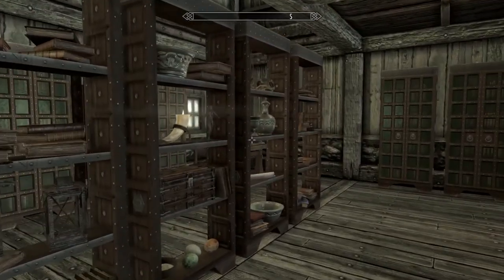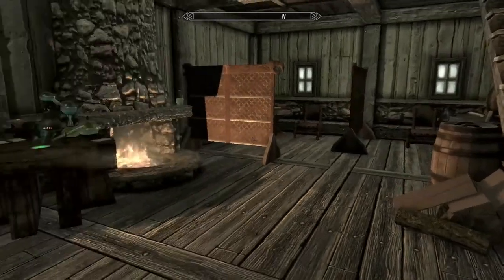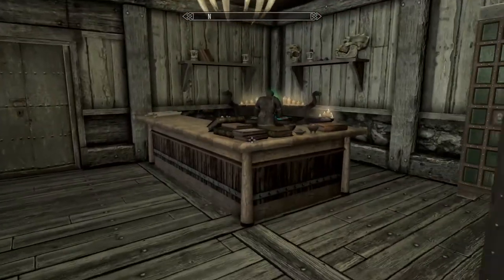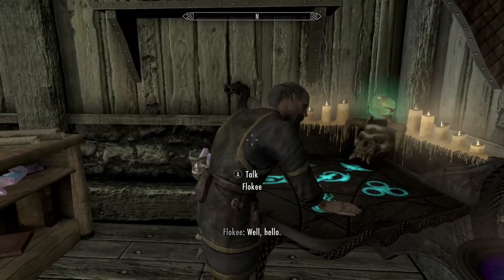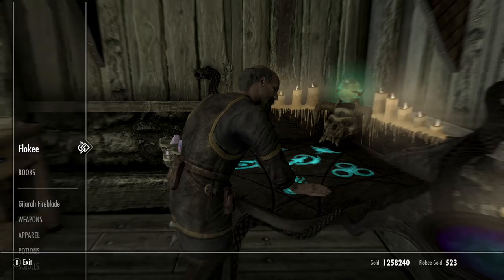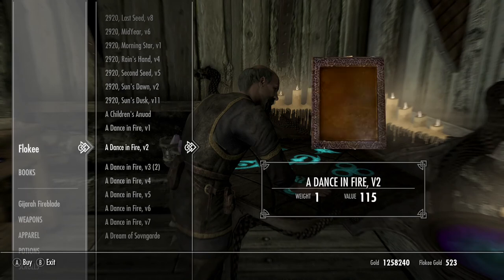It has books here — bookcases and shelves. So who do you talk to? Oh, I didn't even notice the counter over here. He doesn't sell journals, because those are things you pick up as you go through the game.